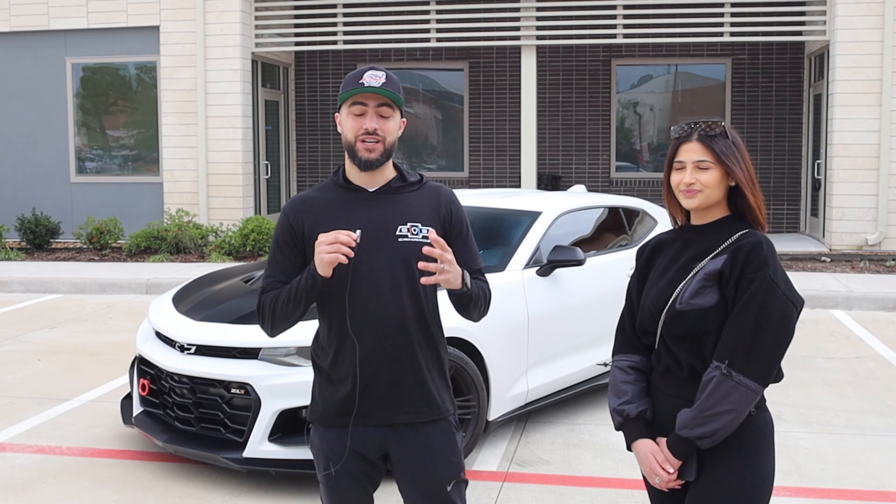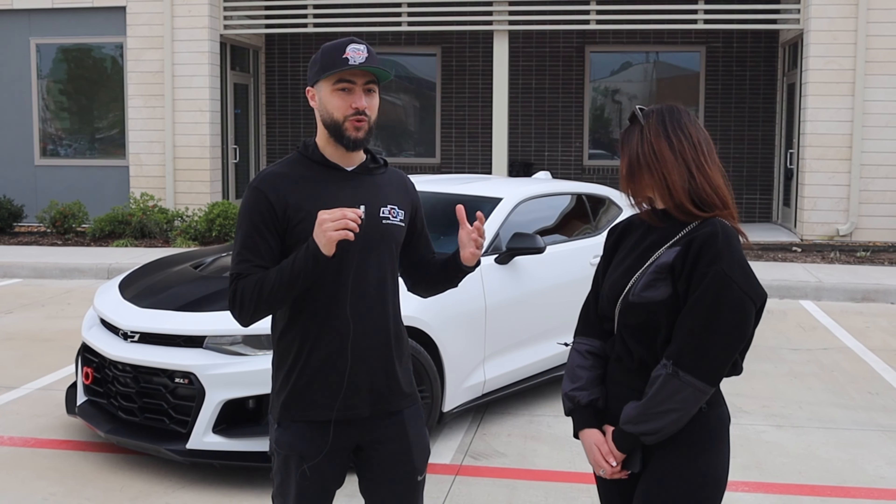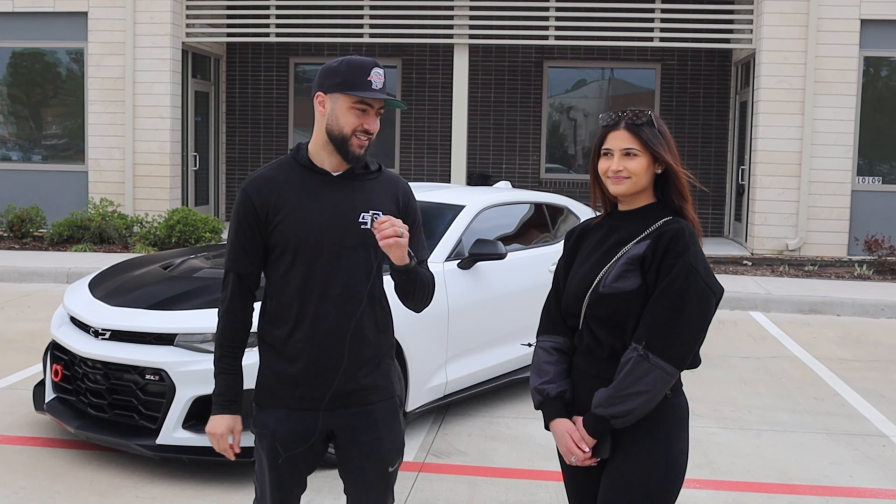Without further ado, let's introduce you guys to the owner and go over all the specs and mods. Right next to me is Mad, all the way from Dallas, Texas. We're gonna go ahead and introduce you guys to her and she's gonna talk about her car and let you guys know what specs and mods she's planning for her vehicle, as you can see right behind us.